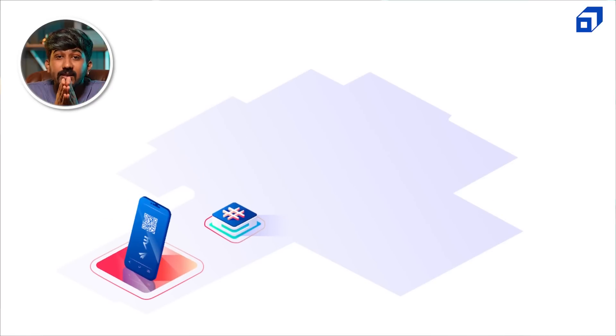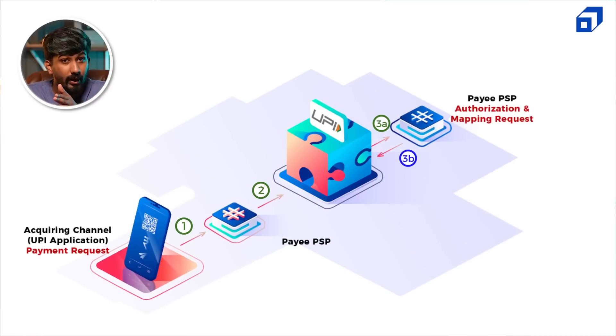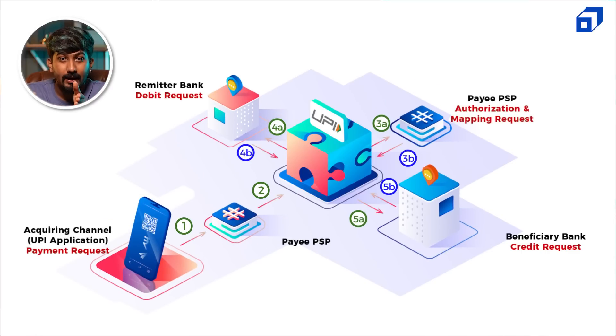There are multiple entities involved in every single transaction: the payer and the receiver PSP or Payment Service Provider, the remitter and the beneficiary bank, the National Payments Corporation of India or NPCI, and finally you — the account holders and the merchants who you pay to.